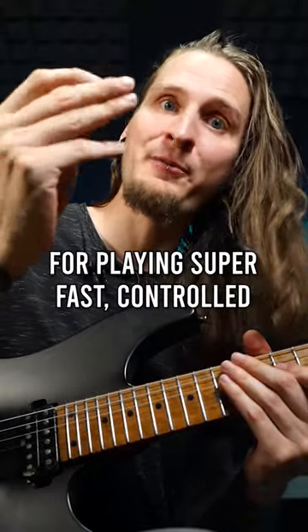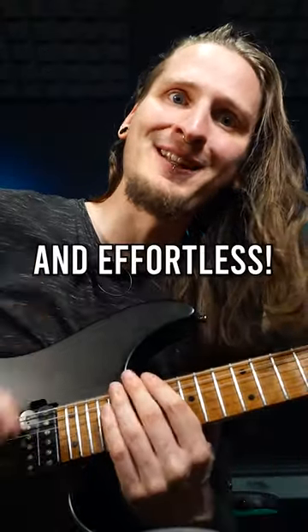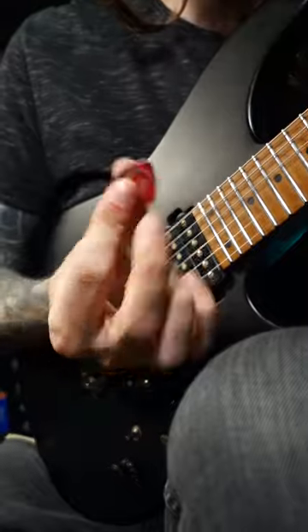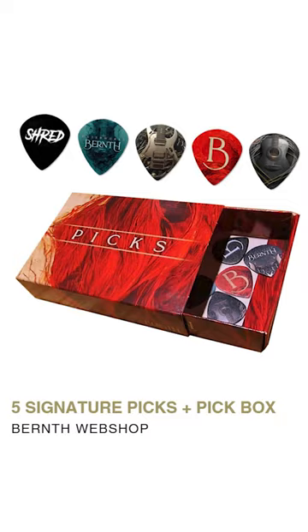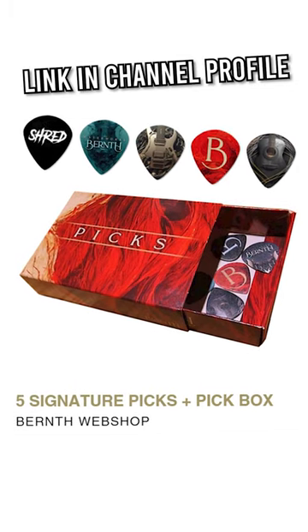These new guitar picks are perfect for playing super fast, controlled and effortless. They don't only look amazing, they have the perfect thickness and grip, and you can finally get them yourself in my Shopify store!